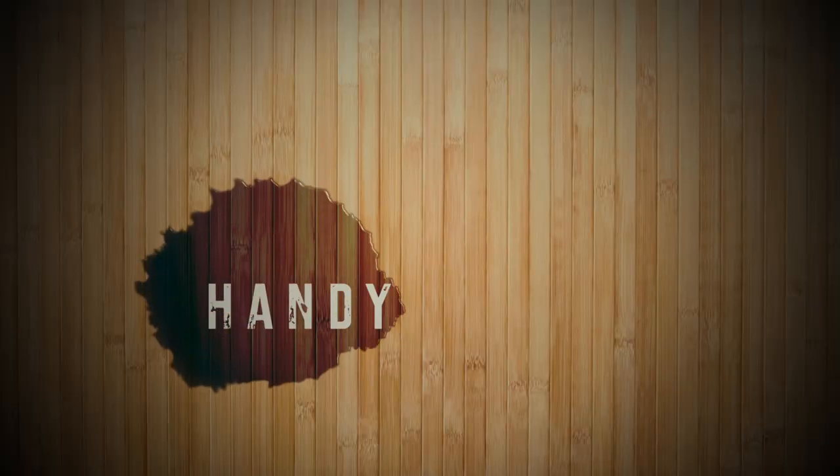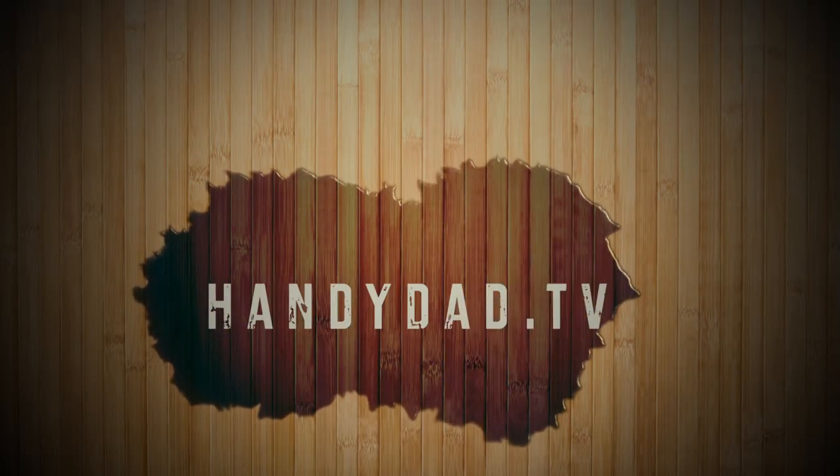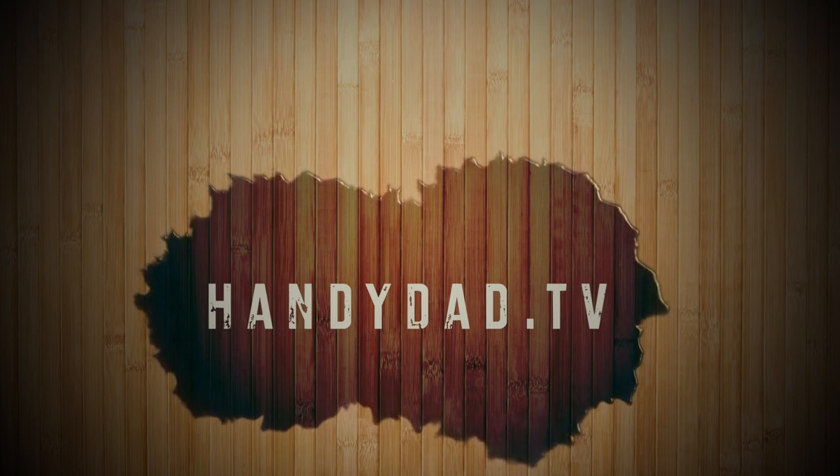And that is all it takes to install an Echo Dot for your home audio system. Thanks for watching. Visit my website handydad.tv for more great ideas and information. Be sure to subscribe to be the first to know when new videos are posted.